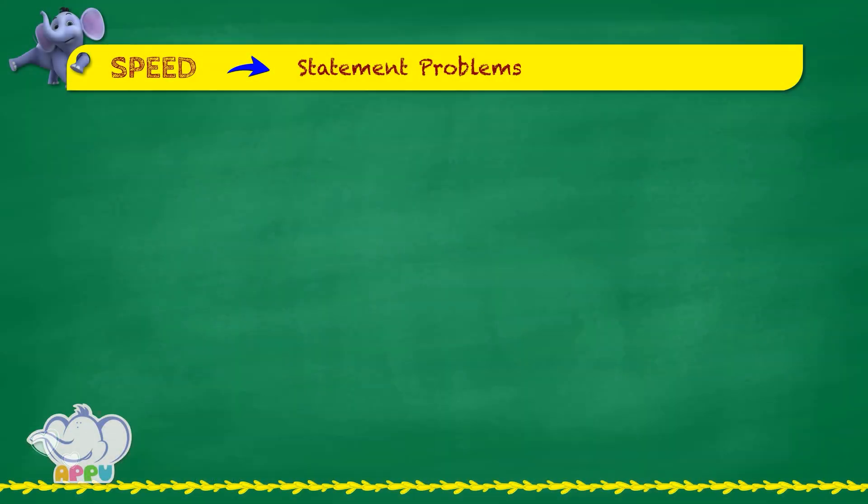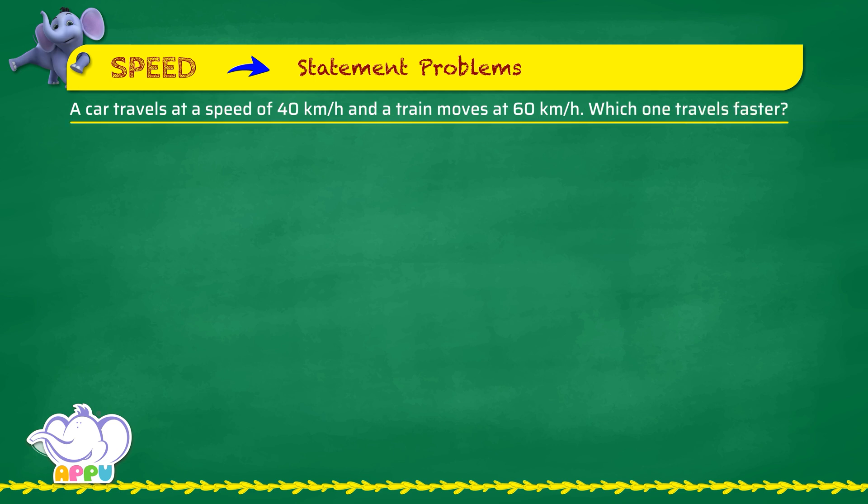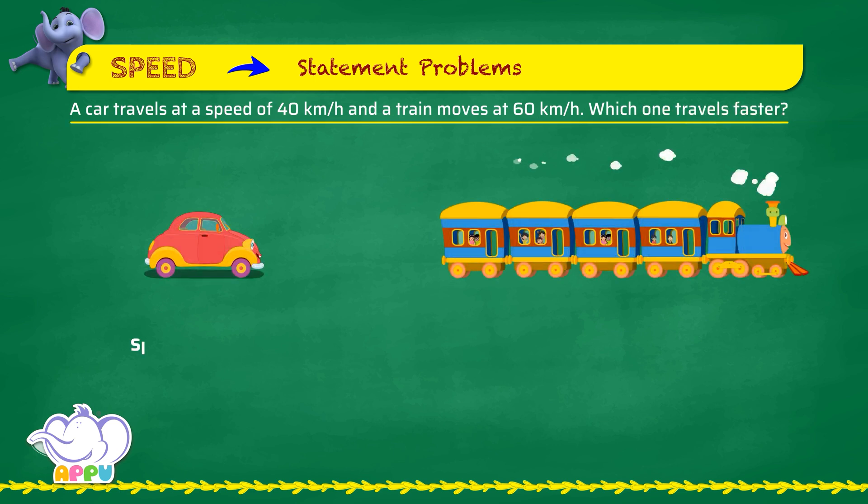Exercise: statement problems. A car travels at a speed of 40 kilometers per hour and a train moves at 60 kilometers per hour. Which one travels faster? Since 60 is more than 40, we can clearly see that the train travels faster than the car. Magnificent!